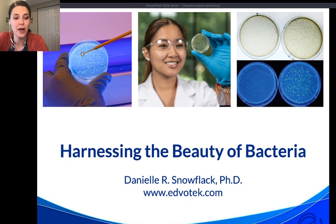I'm happy to be bringing you this biotechnology training workshop from the comfort of your own home. Today we're going to be talking about some really fun microbiota experiments that combine biotechnology, genetic engineering, microbiology, and we're even going to get the arts in there too.